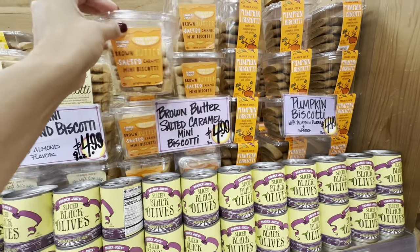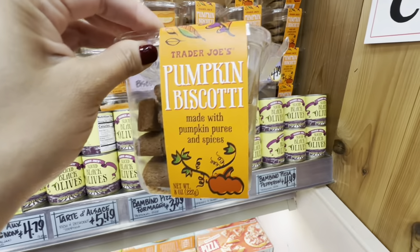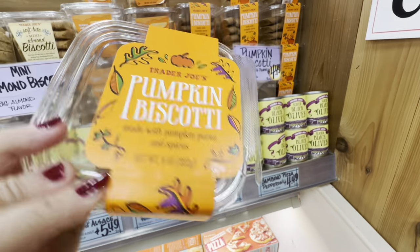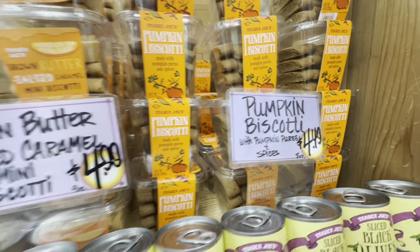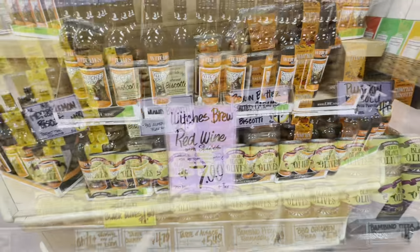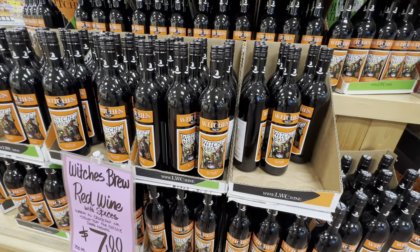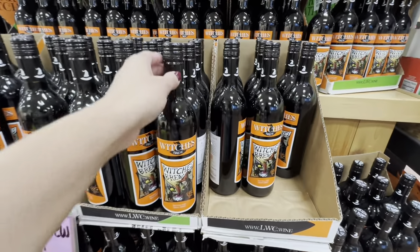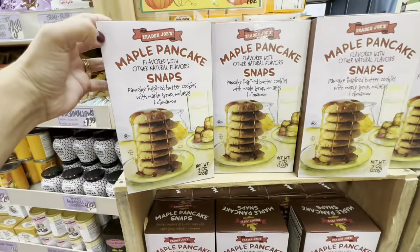Some pumpkin biscotti for $4.99. I love biscotti — I know some people don't, but I personally do. The only thing I regret not getting is this Witch's Brew Red Wine. It says to warm it up in a crock pot — it's mulled wine. I've tried it in Denver and I wish I got it. I will probably go back.